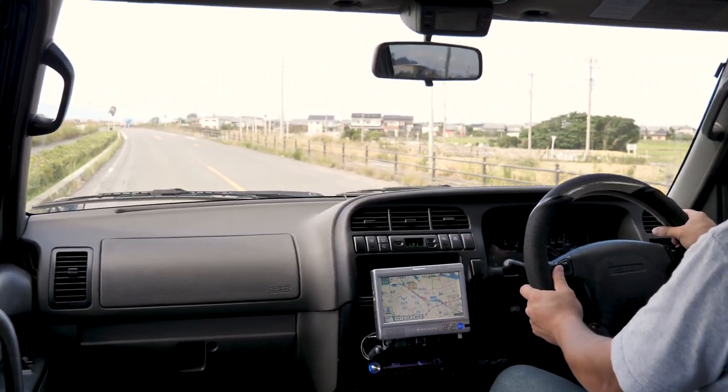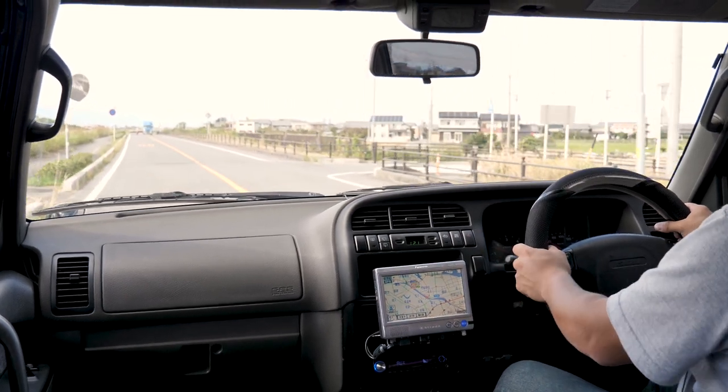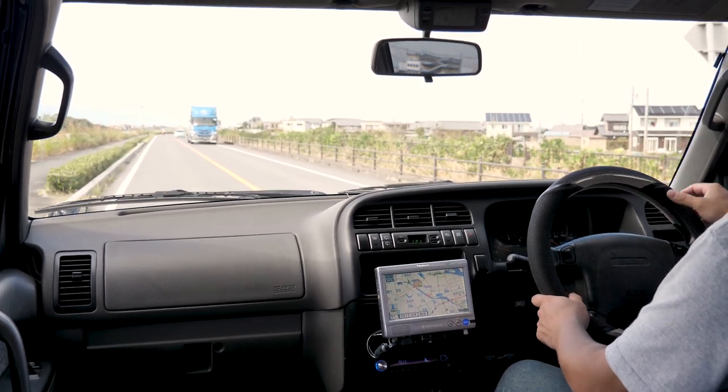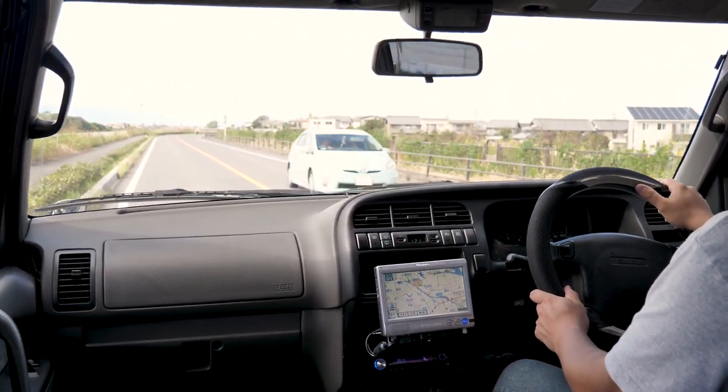Just like American SUVs, JDM SUVs are sitting a bit higher — quite pleasant. Good view: I can see across the river there, I can see into the farms over here. It's a good time.